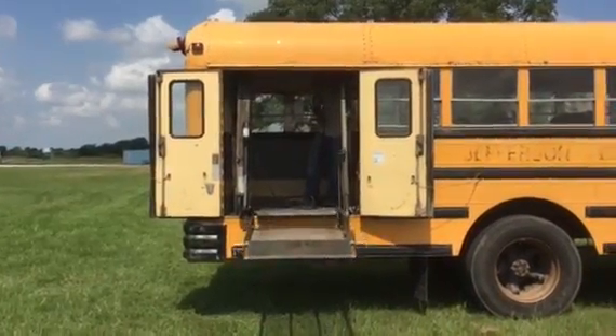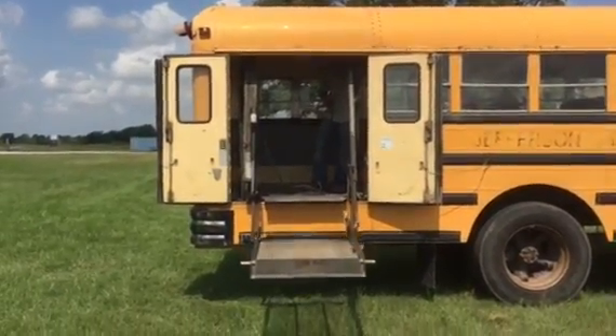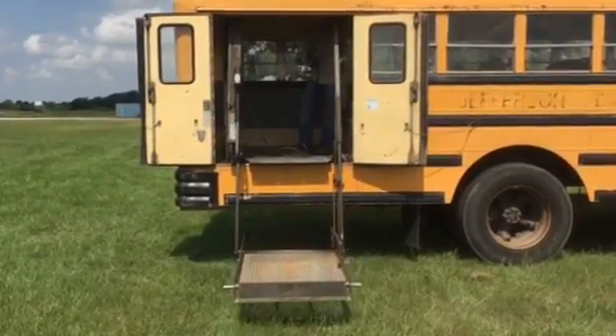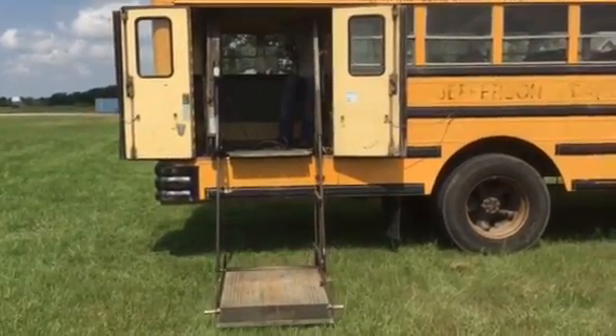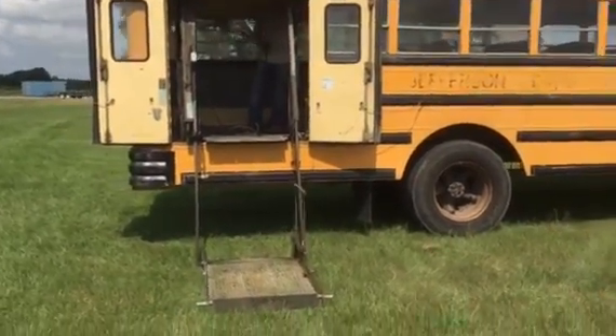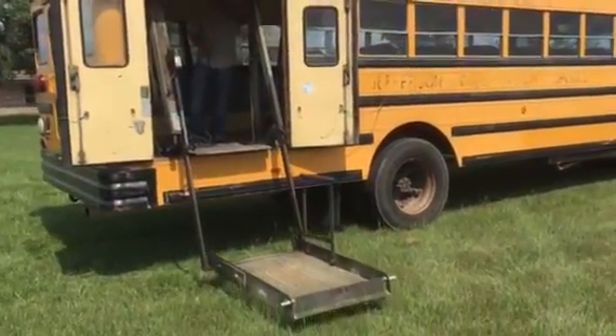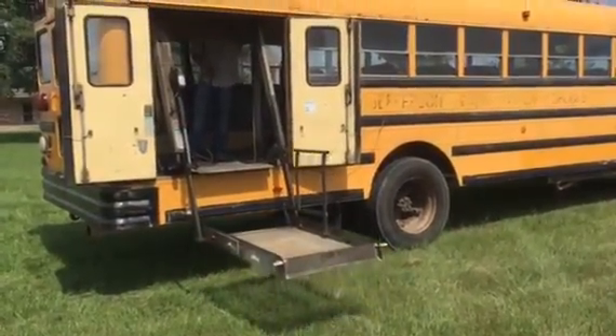We're going to work the wheelchair lift on this 1991 American Transportation Corporation school bus. You can see the lift going down, doing what it's supposed to do. It's a 91 diesel bus, automatic transmission. You can see it's got a pretty decent set of tires on it. Chase is going to bring it back up. We're going to fold it in. You can see the wheelchair lift does work.